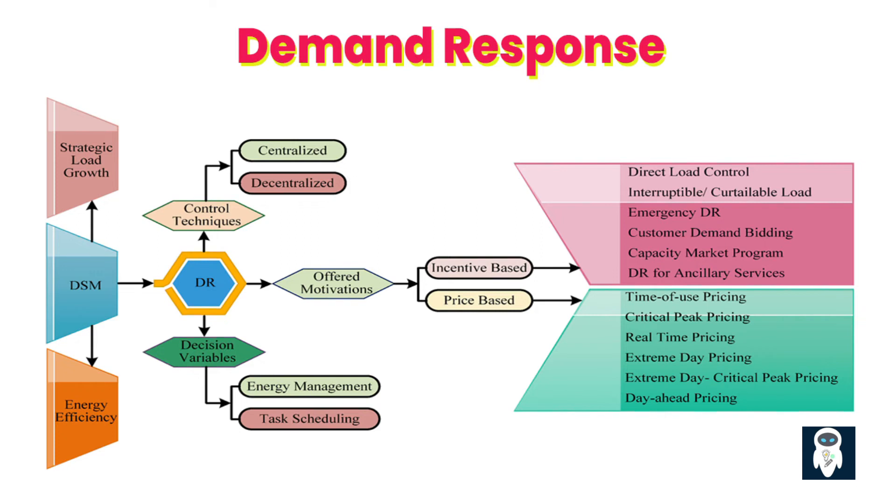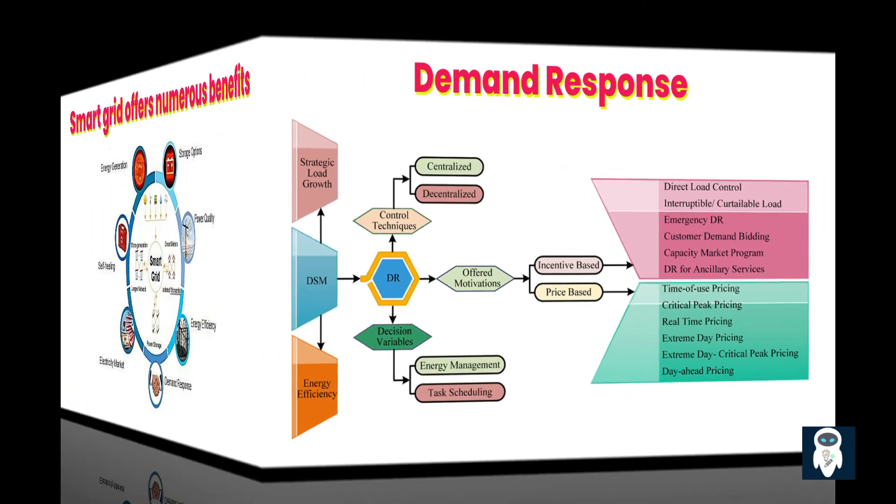Demand response programs are another feature of a smart grid. These programs incentivize consumers to adjust their electricity usage based on price signals or grid conditions. By shifting consumption to off-peak hours or reducing demand during times of high stress on the grid, consumers can actively participate in balancing supply and demand, optimizing grid operations, and reducing overall energy costs.